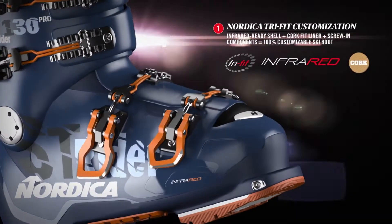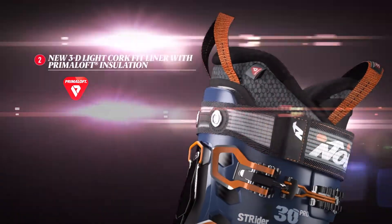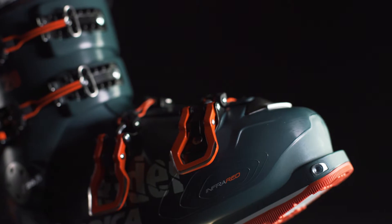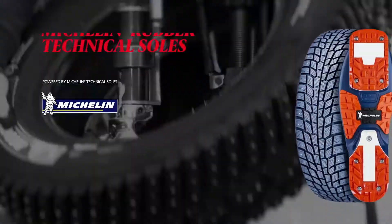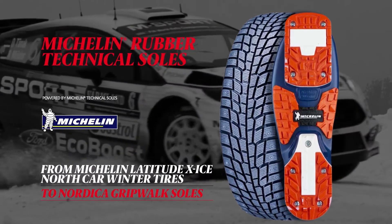For a refined fit, its lightweight shell and liner can be fully customized, and to keep feet warm and dry, it sports Primaloft insulation. Dynafit inserts deliver additional versatility, while the Strider soles feature a unique Michelin tread for optimum traction, durability and performance.